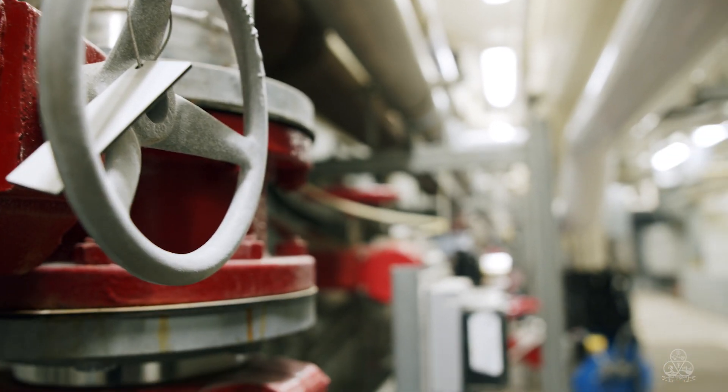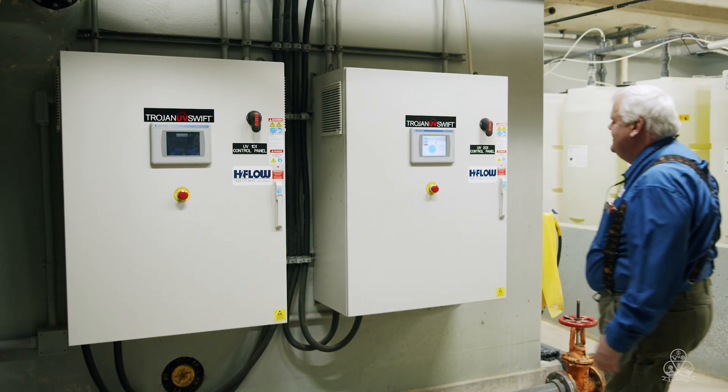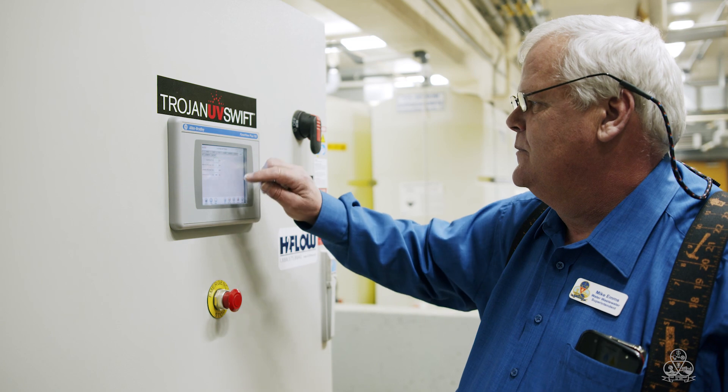The final stage before water leaves our treatment facility is treating it with UV light and chlorination. Now it's ready to be sent to your home.